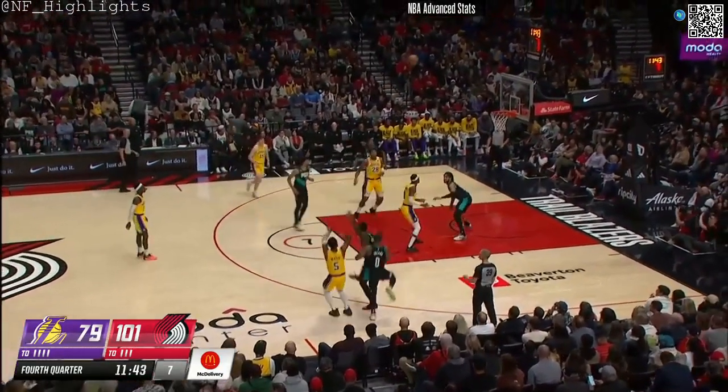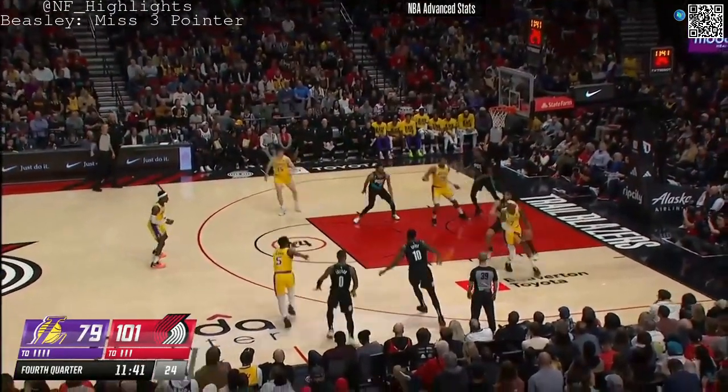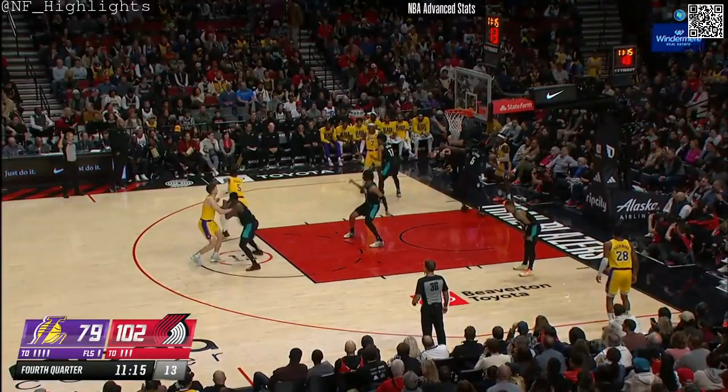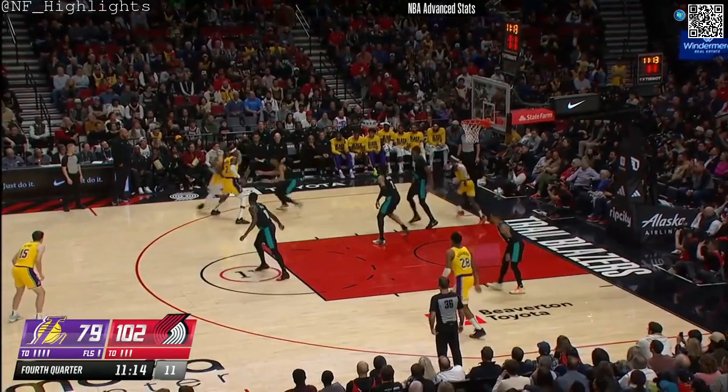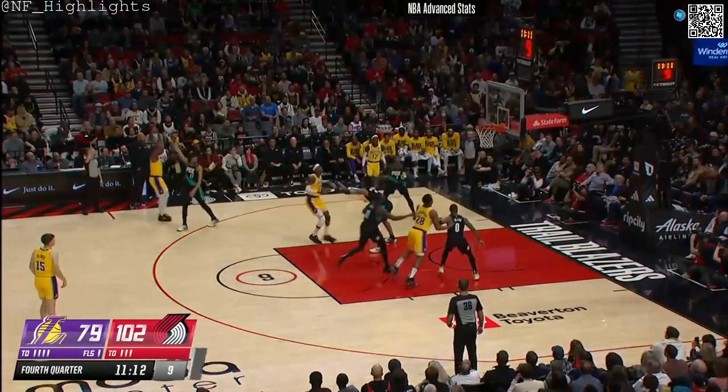It's always helpful when the team you're playing is also coming off a back-to-back. Beasley's three — early moments of the fourth quarter. Here's Beasley behind the screen for three, and that's good. That's what they brought him in to do.